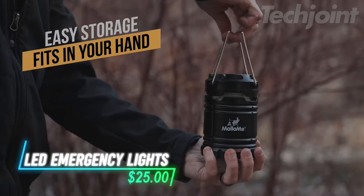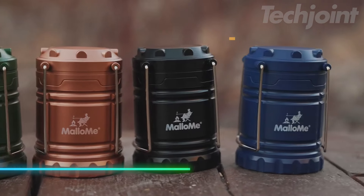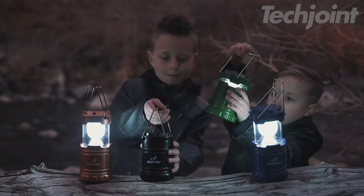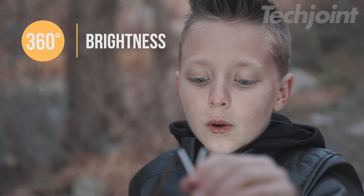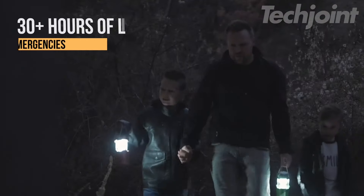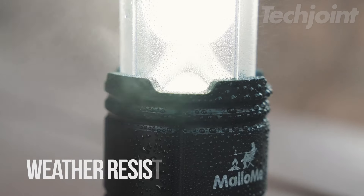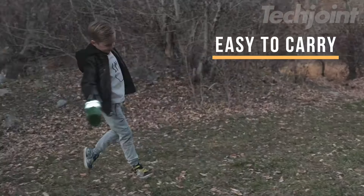Need reliable lighting for your next outdoor adventure? These compact, ultra-bright camping lanterns are perfect for lighting up any tent or room, even in the darkest of nights. Battery-powered with 360-degree illumination, they're both efficient and powerful. The collapsible design makes them portable and easy to adjust, so whether you're camping or facing a power outage, you'll have light when you need it most. Durable and rugged, they're built to last.